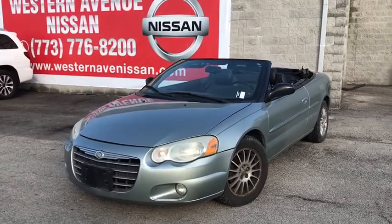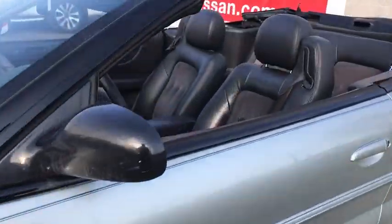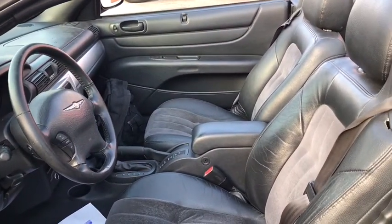You are going to love the 2005 Chrysler Sebring. The Sebring's sleek exterior design captures the essence of movement, while the interior craftsmanship offers a cabin with an abundance of style and comfort, including seating for five.